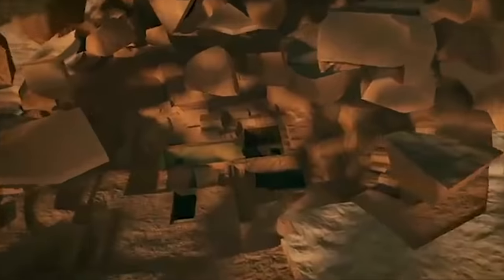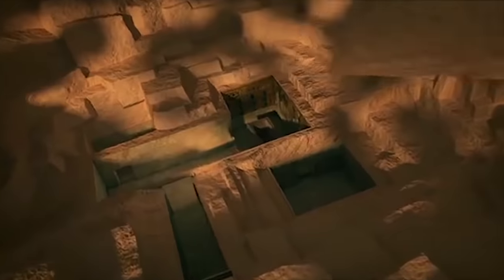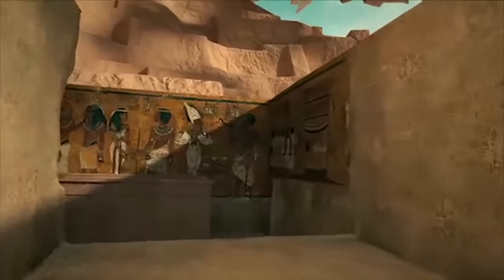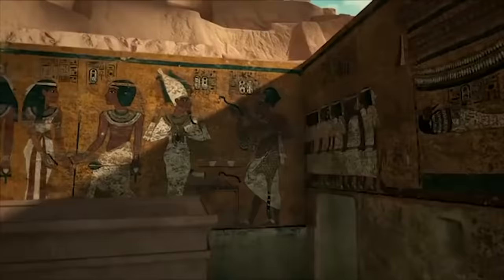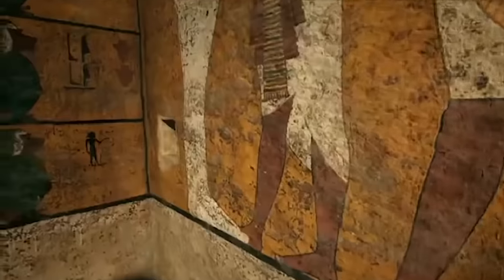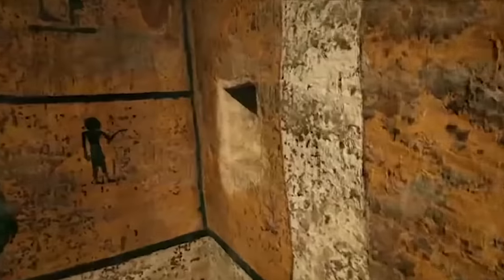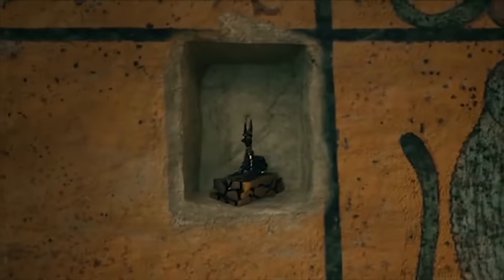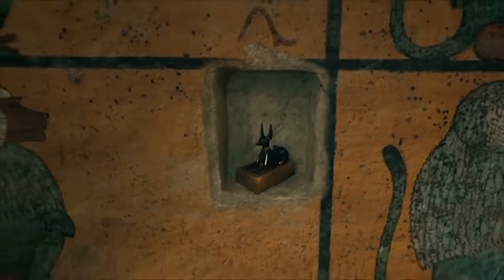Tutankhamun's tomb is just four small chambers, each no more than 14 feet wide. At the heart of the tomb is a sparsely decorated burial room, modestly painted and with no carvings. Hidden in the walls, mysterious niches once held sacred statues — a shabti, to come to life as the pharaoh's servant, and the jackal god of the dead, Anubis.